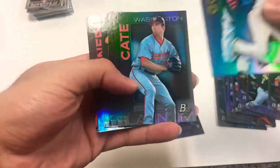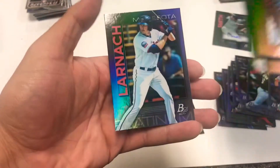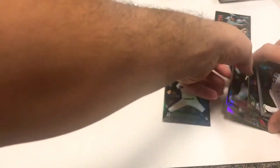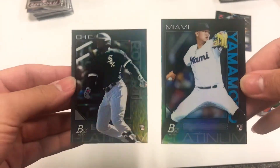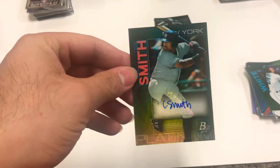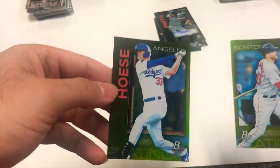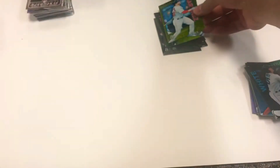White, Goldschmidt, Pena, a lot of base guys, Jimenez and Laureano. That's the first box - not much, one pack, not many rookies. We got lucky getting that Robert. Quick review: the first card was that Yamamoto rookie, then we got the Robert. Our auto was Cannon Smith out of New York, and the chartreuse were JD Martinez and Cody Bellinger. Not too bad.